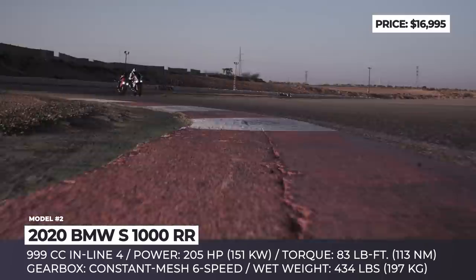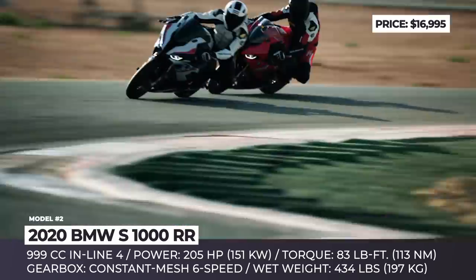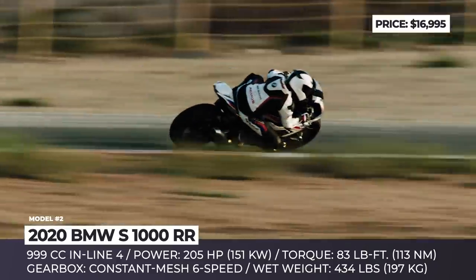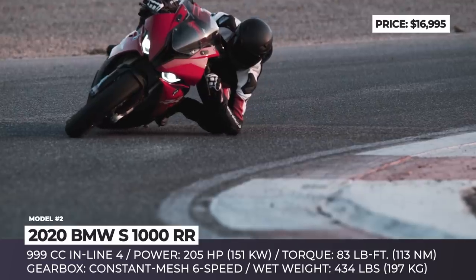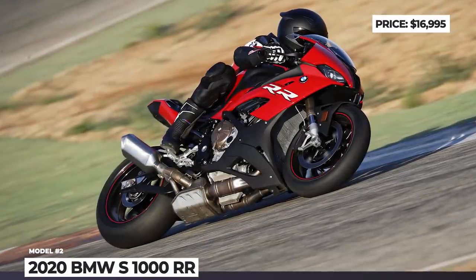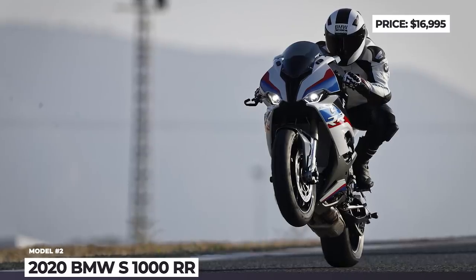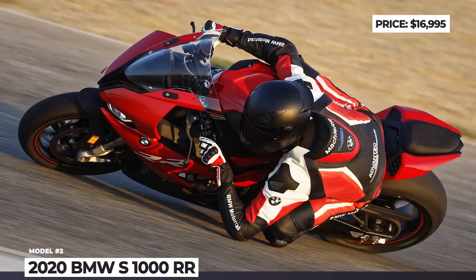Every detail of its bodywork ensures optimal aerodynamics and low drag penetration. The 4-cylinder engine is rebuilt from scratch and it now delivers 205 horses at 13,500 rpm. Thanks to the ShiftCam technology which adjusts valve timing and lift, the engine develops more torque even in low and medium speed ranges. The optional M Sport package will turn the RR from a phenomenally fast bike into an ultimate racing machine.